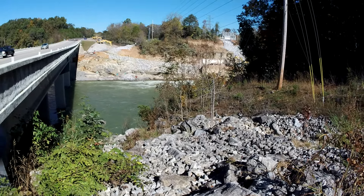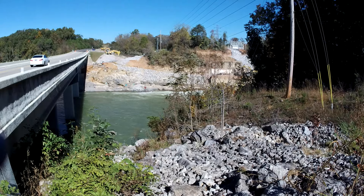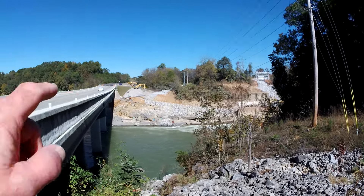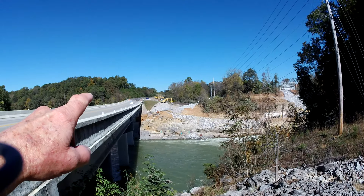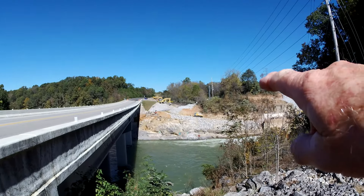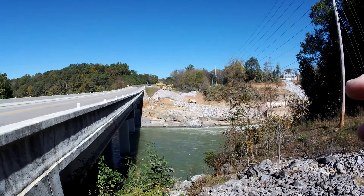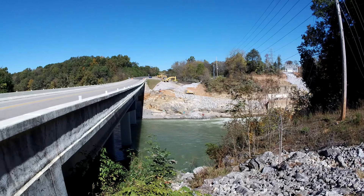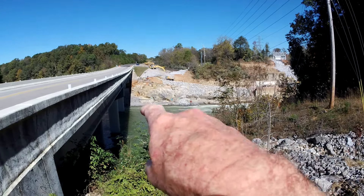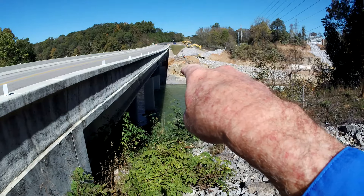We'll get up on the bridge and give a better look here, but you can see what they've been doing across the way. They've still got equipment out there moving rocks, putting rocks in. Where we used to fish, along those flat rocks right down there, that's still there.